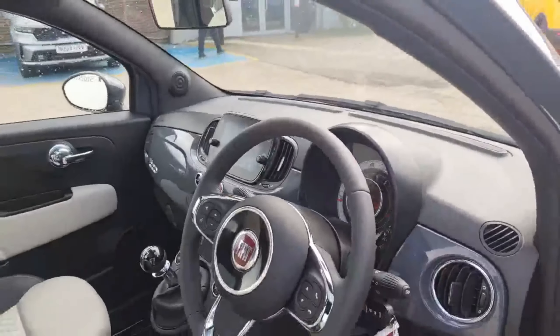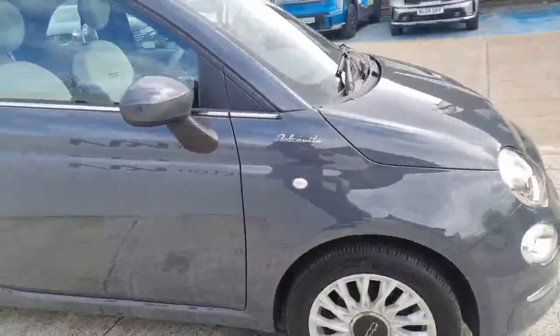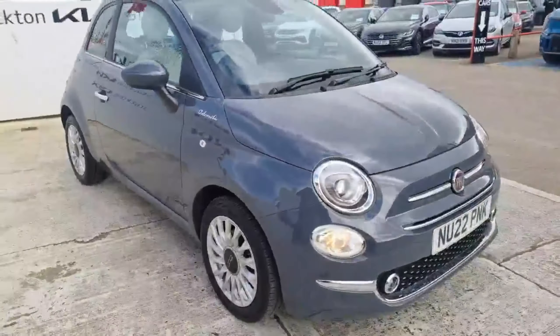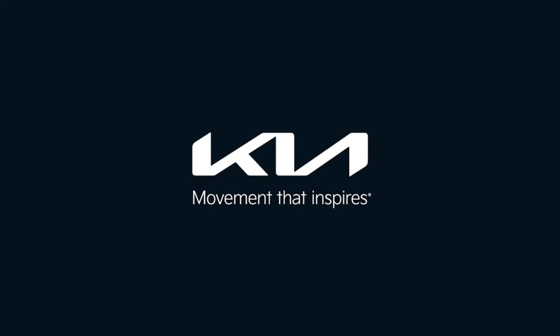If there's any more information you'd like to know about this Fiat 500 Dolce Vita edition, or if you are interested, do get in contact with us here at Stockton Kia. We'd love to assist you with your enquiry on this lovely Fiat 500. Kia, movement that inspires.